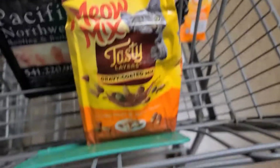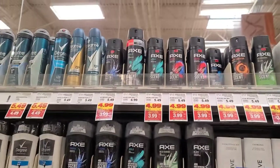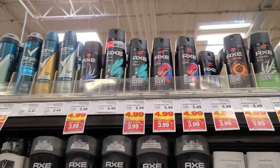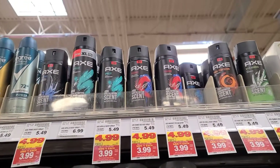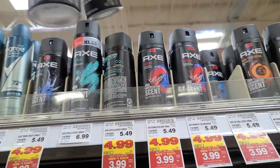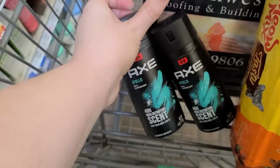I believe there are Axe paper coupons floating around, but I didn't have any, so you could probably make this deal better. I am grabbing two of the body sprays at $4.99 each, and they're on the buy five, save five sale so that knocks a dollar off each. There's $3 off of two on Ibotta and $1 back each on Fetch, making it $2.98 for the pair, or $1.49 each.